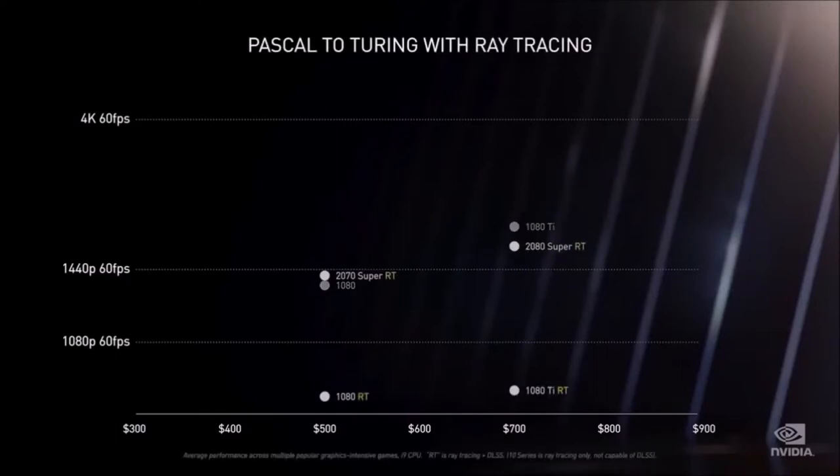On top of that, before this graphics card, gaming at 4K resolutions was simply out of the question for gamers on a budget. The RTX 3070, however, manages to bring 4K gaming to the mainstream without having to compromise on settings in most titles. For all of you who are still clinging to your GTX 1080 Ti, it's finally time to upgrade.